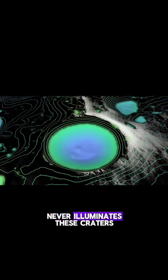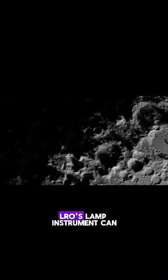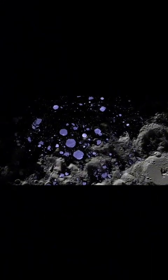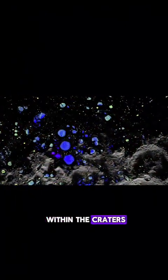And although the Sun never illuminates these craters, other stars still cast a faint light into the permanent shadows. LRO's LAMP instrument can actually measure this light, giving us yet another view of this unique region on the Moon. LRO's Diviner instrument can also measure temperature, revealing the extreme cold within the craters.